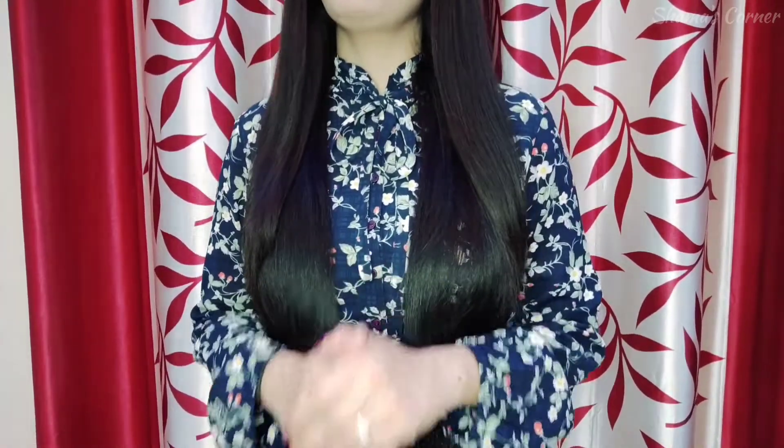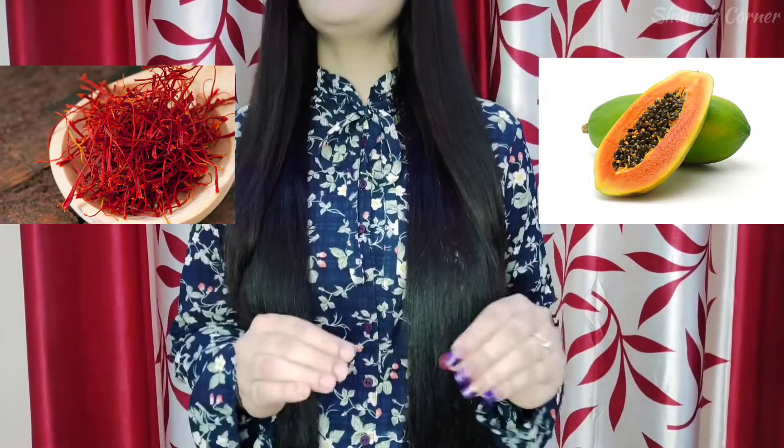My skin is dehydrated and dull, and I have included some unhealthy food in my diet, so my skin is very dull and dehydrated and my natural glow is also gone. So I was looking for a face wash to tackle all my problems and make my skin glowing and healthy — one with natural ingredients like saffron and papaya.